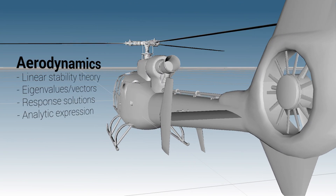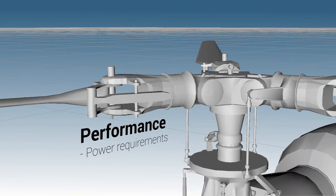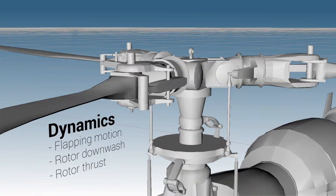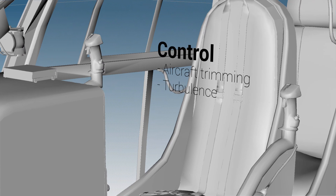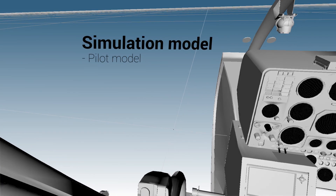We will learn the aerodynamics of the helicopter. We will learn performance and what can they achieve. What is the dynamics of the helicopter? And here we will concentrate mostly onto the flapping motion. How to control the helicopter?